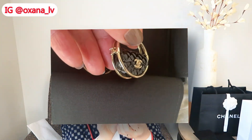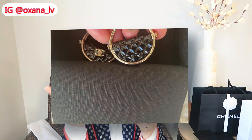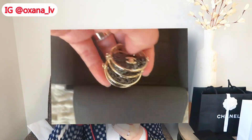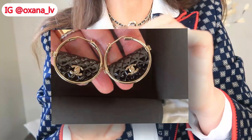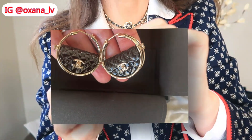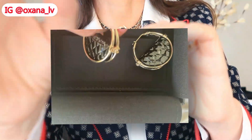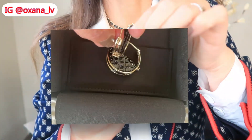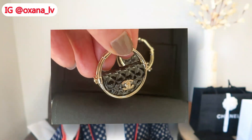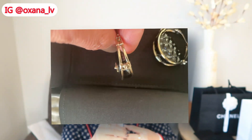Before I put them on, let me show these earrings up close. You can see this one has almost a quilted pattern and clearly you can see the CC. On the sides there is also a CC, and there is gorgeous quilting on the back as well.